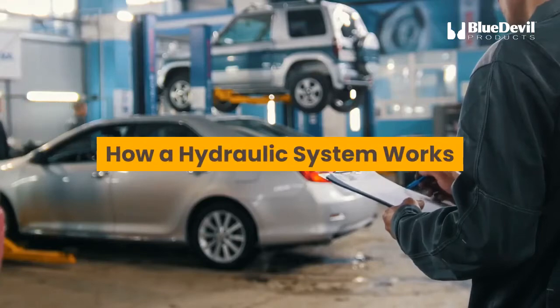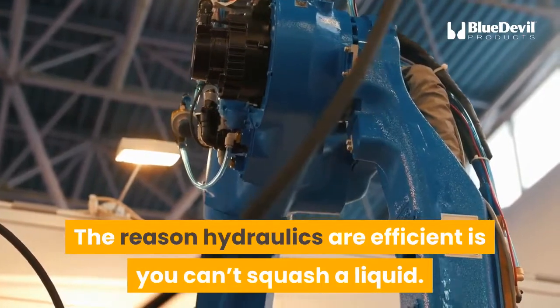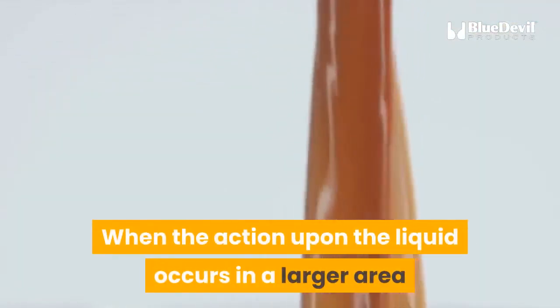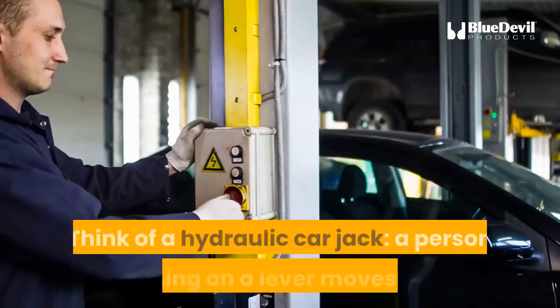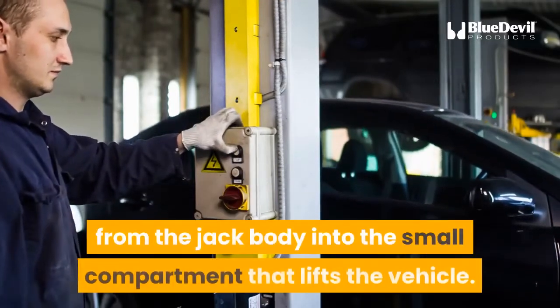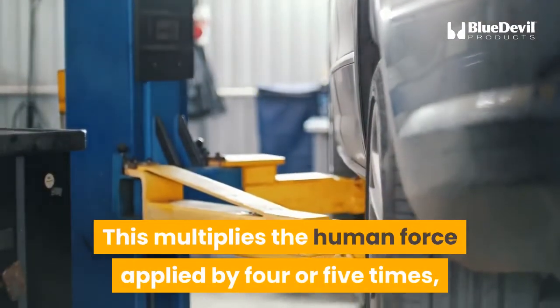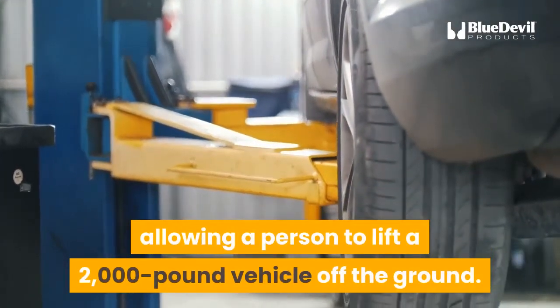How a hydraulic system works: the reason hydraulics are efficient is you can't squash a liquid. When force is applied to liquid, it distributes that force outwardly and in a predictable way. When the action upon the liquid occurs in a larger area than the area upon which the liquid is acting, there is a force multiplier at work. Think of a hydraulic car jack — a person pushing on a lever moves fluid from the jack body into the small compartment that lifts the vehicle, multiplying the human force applied by four or five times, allowing a person to lift a 2,000-pound vehicle off the ground.